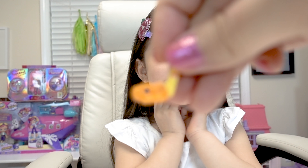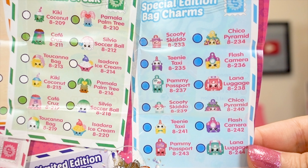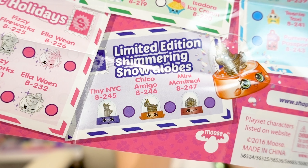Here's the checklist for the Americas, the last stop on our world vacation! We have common, rare, ultra rare, special edition, and limited edition rarities. We have Canadian Cuties, American Vacay — there's a Statue of Liberty and Empire State Building! And in the back we have Mexico Amigos. We have Gleamtastic Holidays with a special metallic finish, and Brazilian Break! Special edition bag charms and the Shimmering Snow Globes — there's three of them! Little New York City, the Statue of Liberty, Chico Amigo, and Mini Montreal. They're all so beautiful!